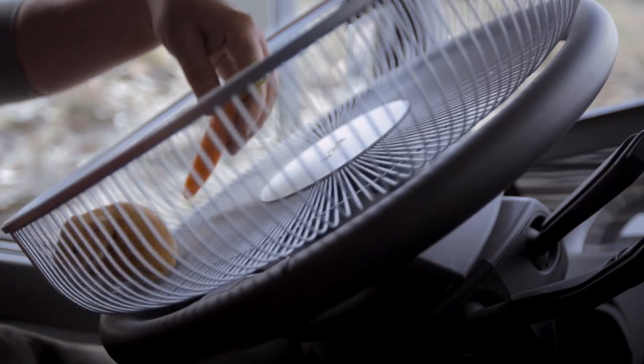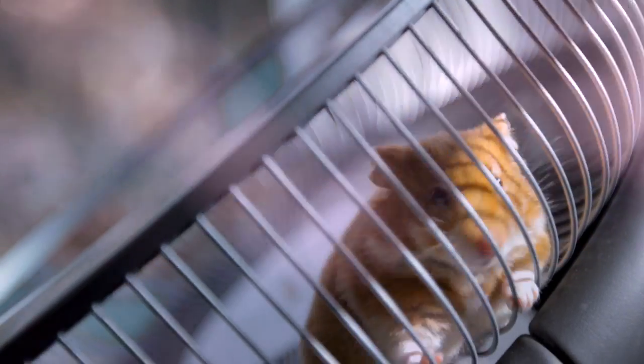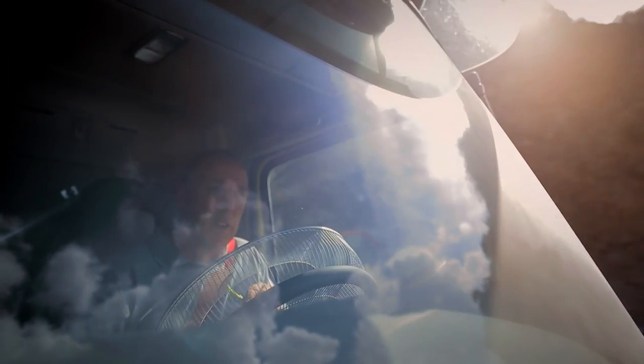The hamster can really steer the truck, so it's quite amazing. You wouldn't think it would be possible, but I assure you it really is possible. He steers the truck.